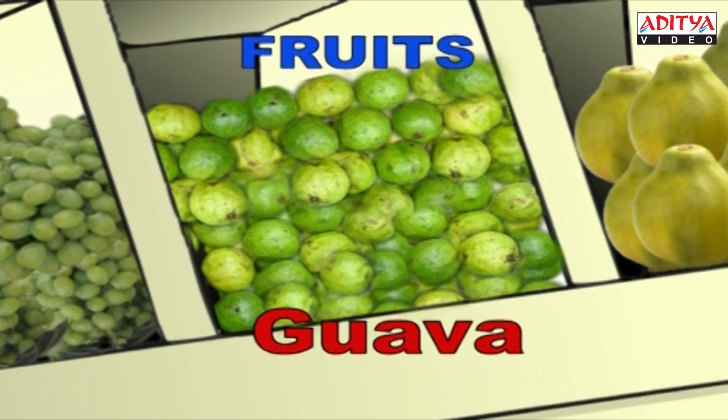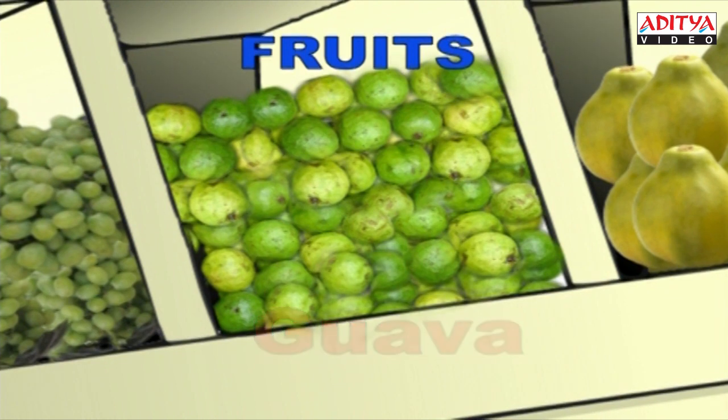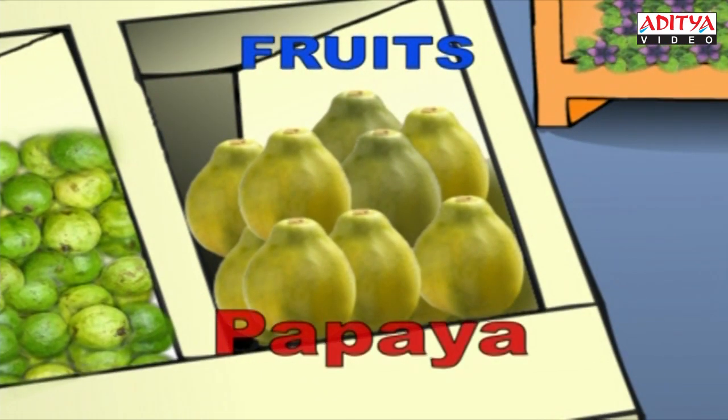And these are guavas. G-U-A-V-A. Guava. Hey, this is the big papaya. P-A-P-A-Y-A. Papaya.